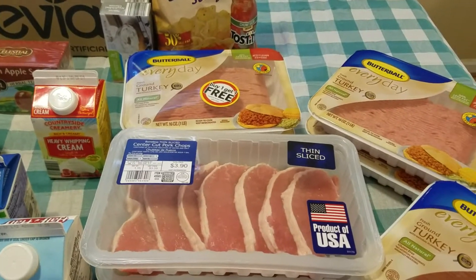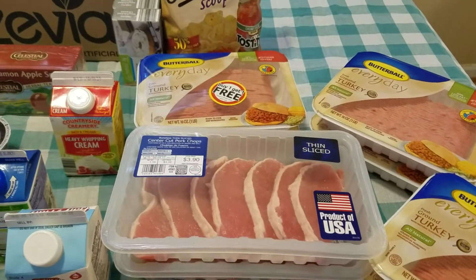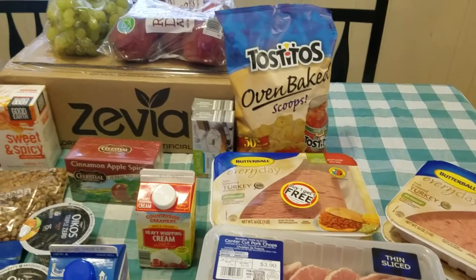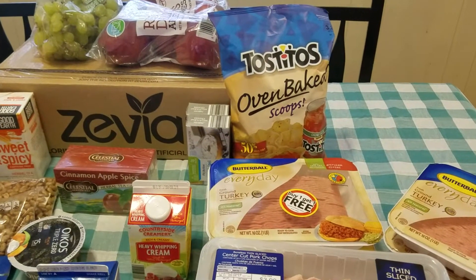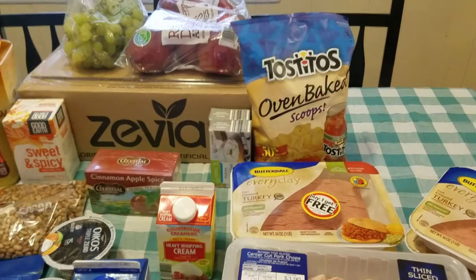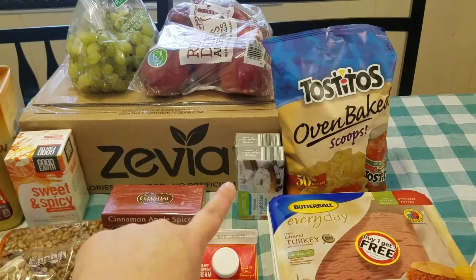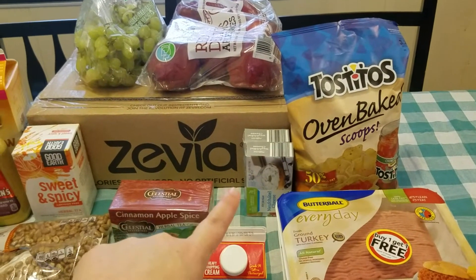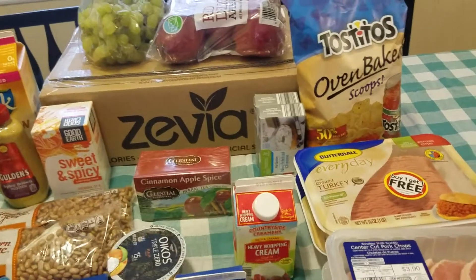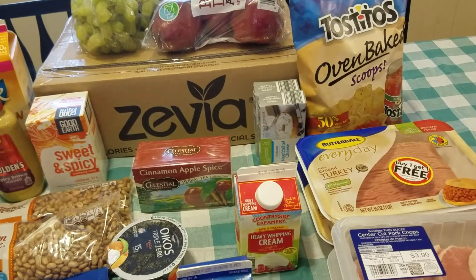I grabbed some pork chops to use with sugar-free barbecue sauce. I was so excited because Bilo had ground turkey buy-one-get-one-free, so I grabbed six of those — that'll last this weekend and next week, with some going in the freezer. I also picked up Tostitos Oven Bake Scoops for something crunchy to go with a sandwich, and some cream cheese.